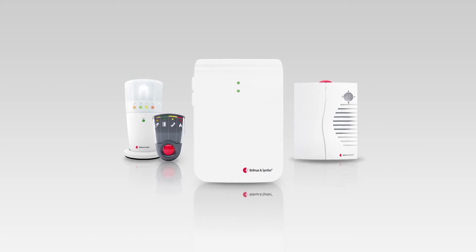The Visit Baby Monitor gives you the freedom to do the things you need to do, and still be close to your baby at all times.